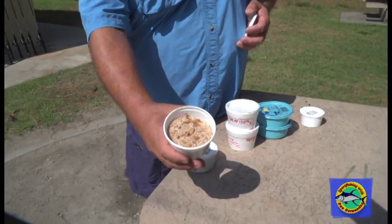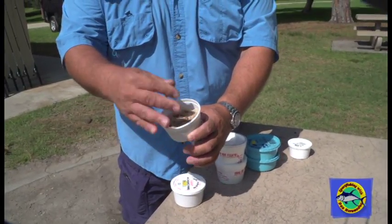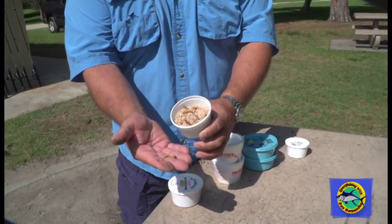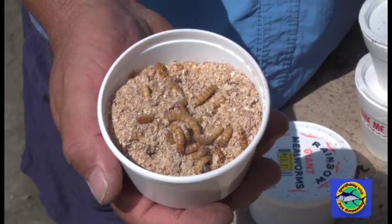And this is what they look like. This is a different type of worm and they work out really nice for catching bluegill. We catch catfish on these too, and just a variety of different worms here.